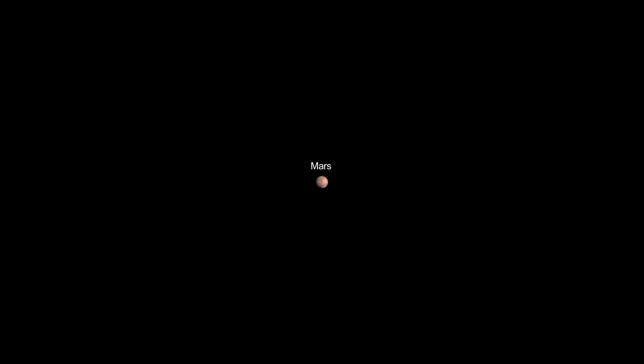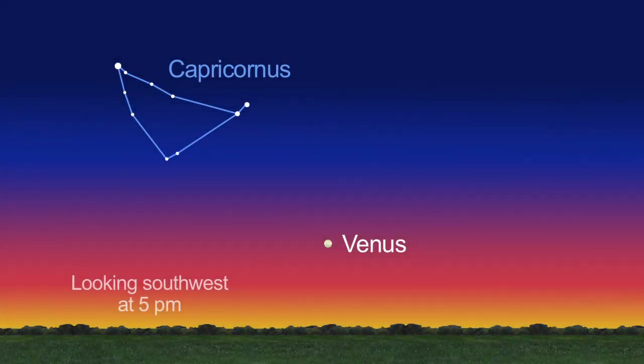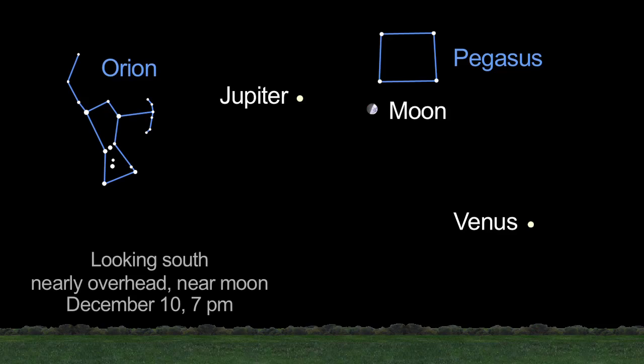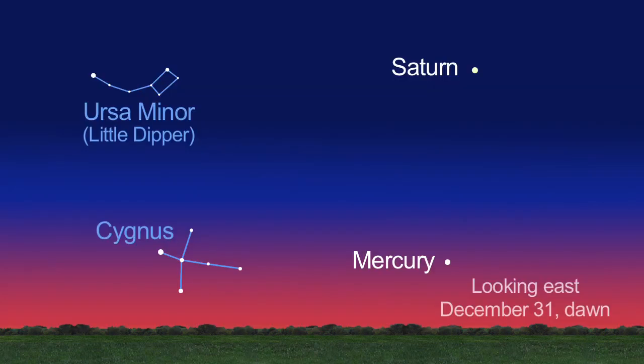Through a small telescope you may be able to see some markings on Mars, but this year and next just aren't good for Mars viewing. Venus climbs higher in the southwest sky after sunset. Jupiter continues to shine all night long while Mars rises in the late evening. You can even catch Saturn a few hours before dawn, and Mercury just at dawn.